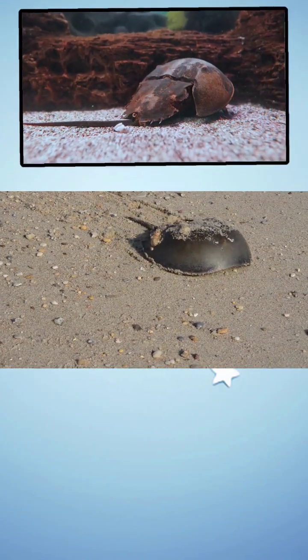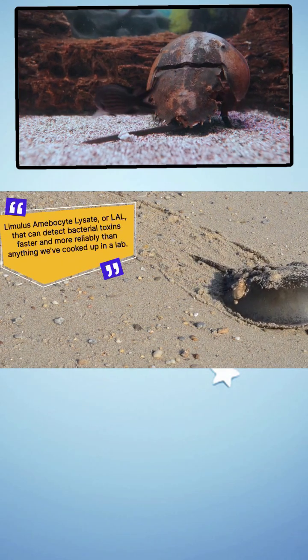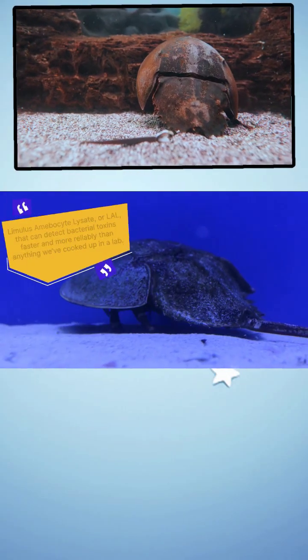But that's not even the wild part. Their blood contains a substance called limulus amebocyte lysate, or LAL, that can detect bacterial toxins faster and more reliably than anything we've cooked up in a lab.